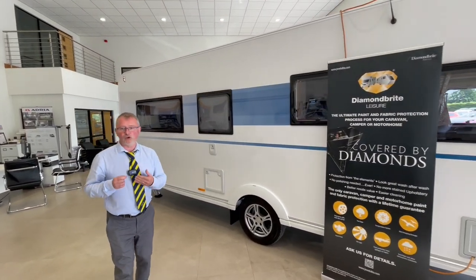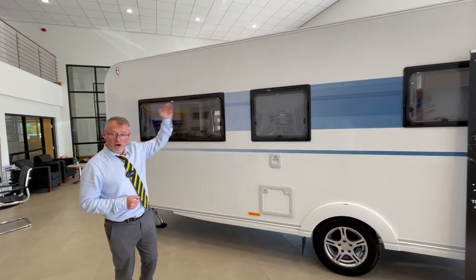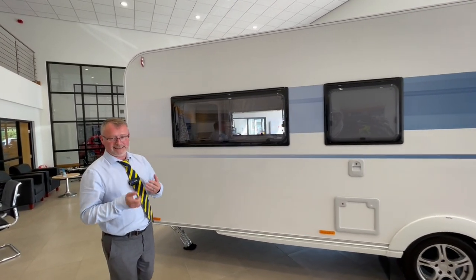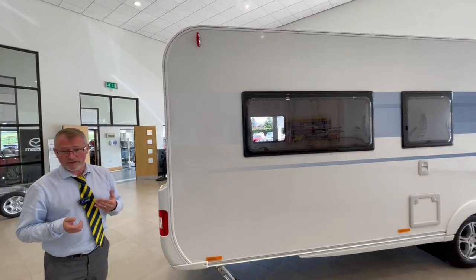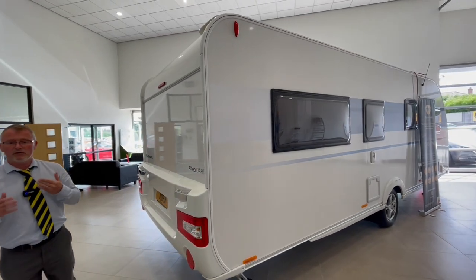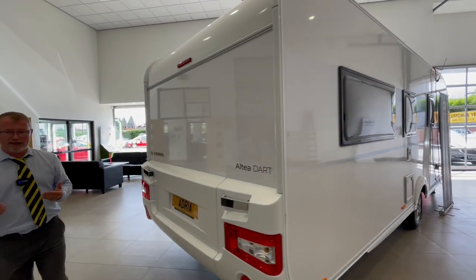It has a width of 2299 millimetres and a height of 2580 millimetres. It has a maximum technical permissible laden mass of 1650 kilograms which can be upgraded to 1800 kilograms.